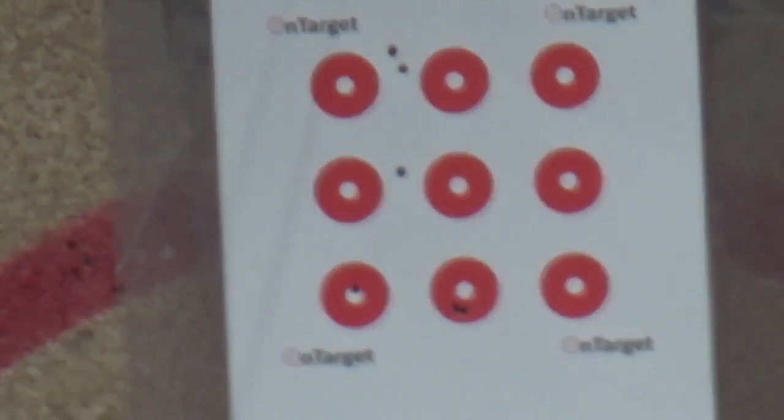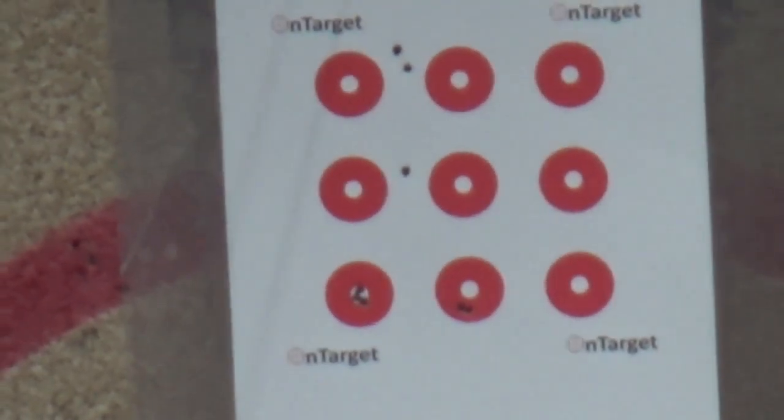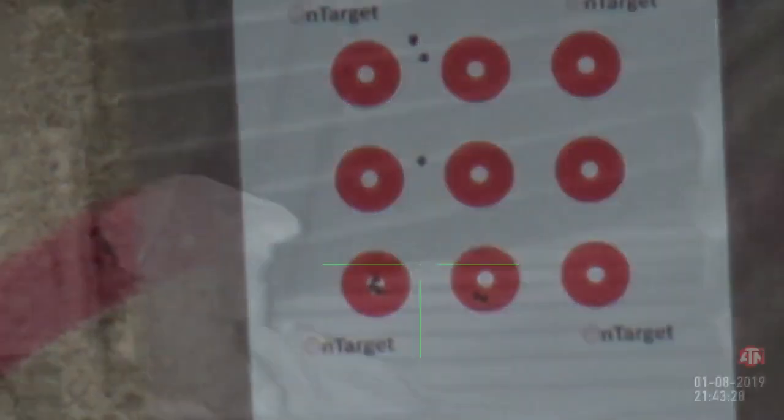It's been quite a while since I've been out, so I got down the range, checked my zero, and checked my shooting before going out on a new permission.